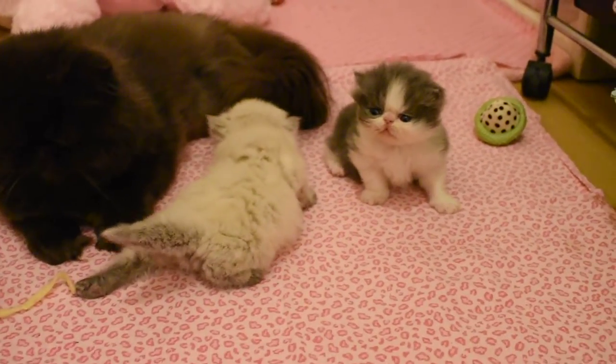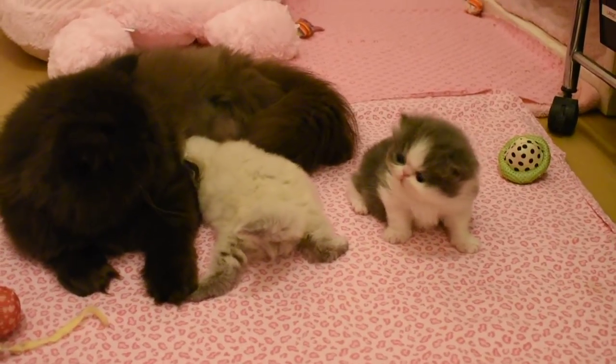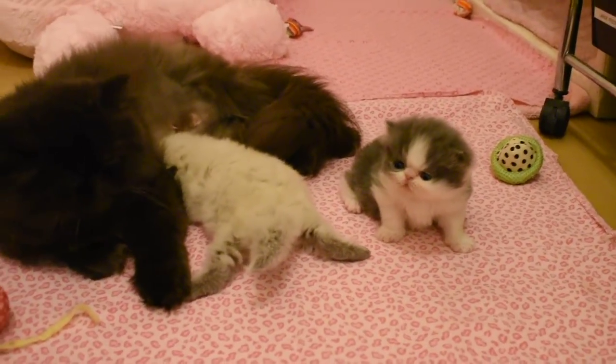I'm heading down to be with the older cats, so we'll say goodbye for now.